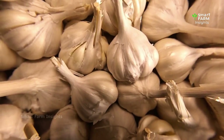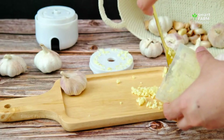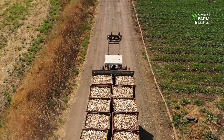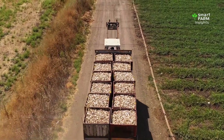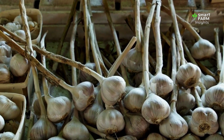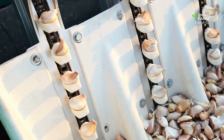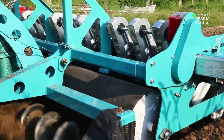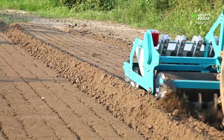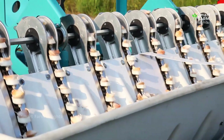Garlic — one of the most essential and beloved ingredients in kitchens around the world. From sizzling stir-fries to rich sauces and comforting soups, its unmistakable aroma can turn a simple dish into something extraordinary. But behind every clove of garlic lies a story — a story of farmers, fertile soil, and a global effort to bring this powerful little bulb from the earth to your table.